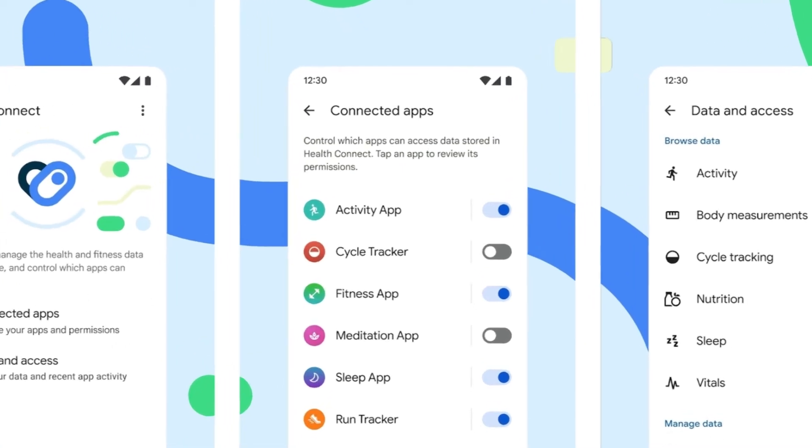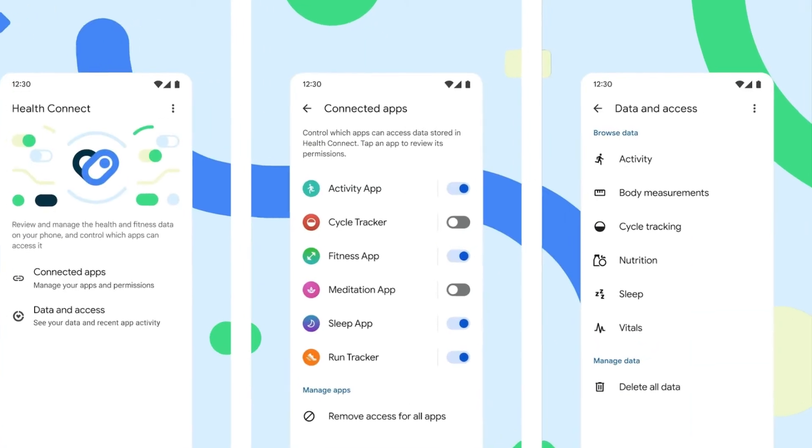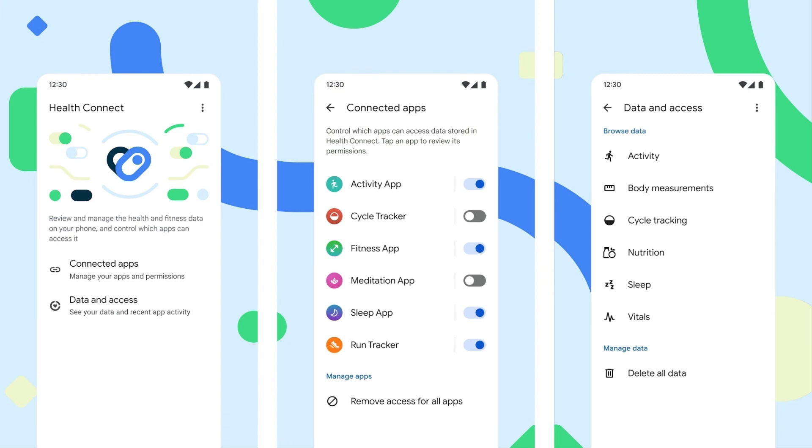It allows users to share health and fitness data across Android devices with user consent. The app shows the permissions granted to each health and fitness app on the device. Any single permission, including those for heart rate, sleep, steps, calories burned, etc., can be granted or revoked through it.